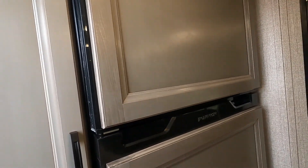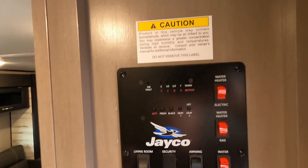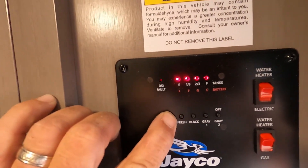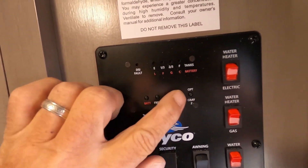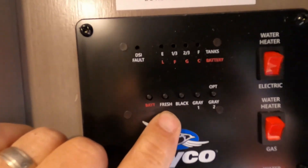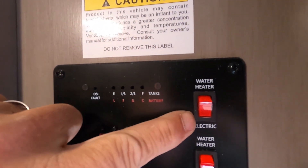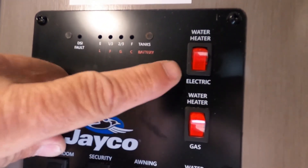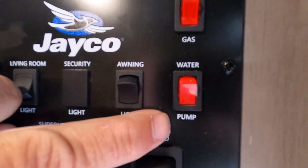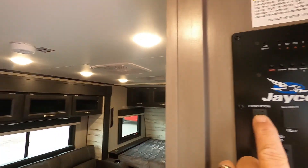Coming immediately to the right as you come in is your access panel and control panel. There you'll see your battery level, fresh, black, and gray tank indicators — hold down the fresh button to tell when your potable water is full. Over here is where you turn on your water heater — hooked up to electric or hooked up to gas; it does make a difference, use these accordingly. Here's where you turn on your water pump if using potable water, your awning light, and living room lights.